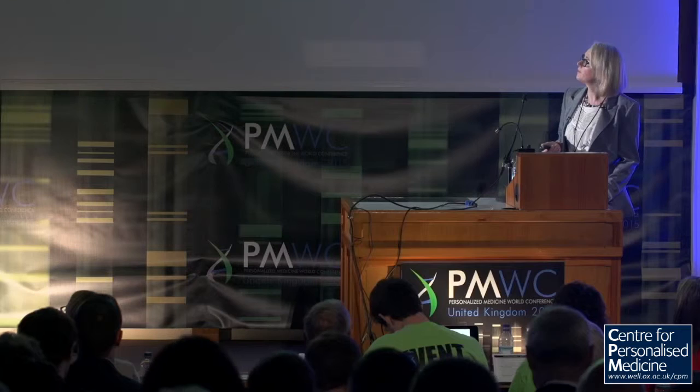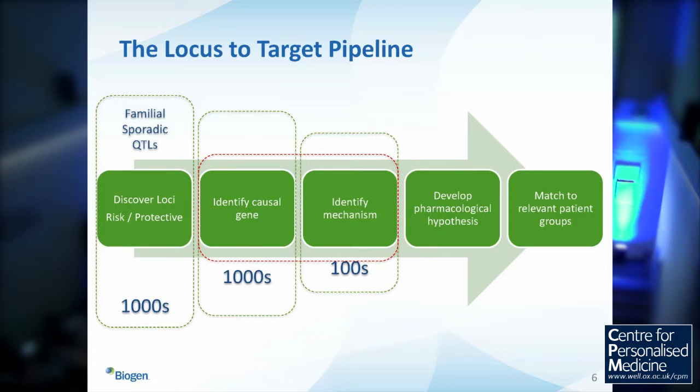It's intuitive that having genetic evidence at the outset will help us define those efficacy biomarkers to take into the clinic. That's really what we're looking to do at Biogen — to be much more systematic about taking human genetic data and turning it into a meaningful clinical trial. This is a simplified pipeline of how we might get from discovering new genetic loci to a clinical trial.